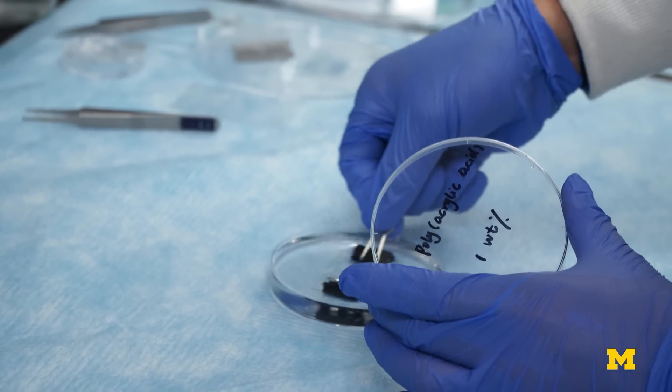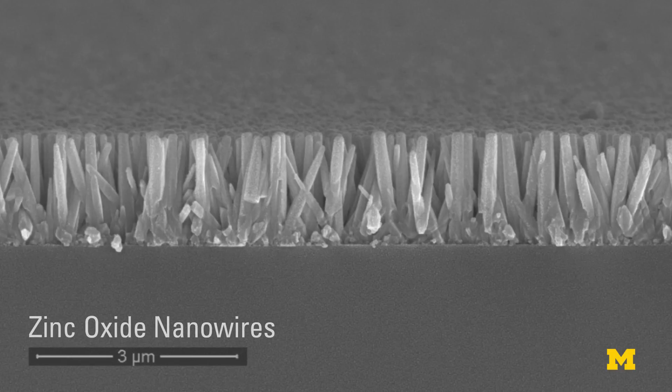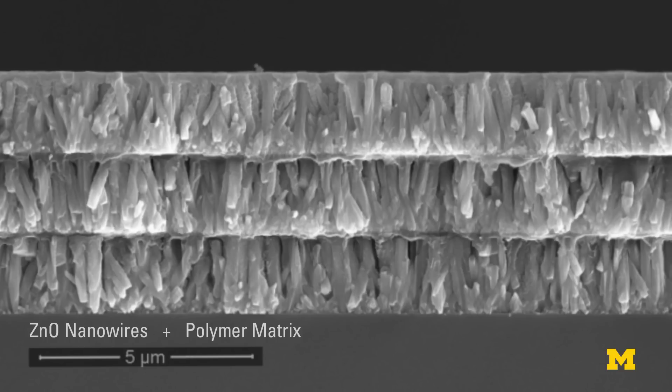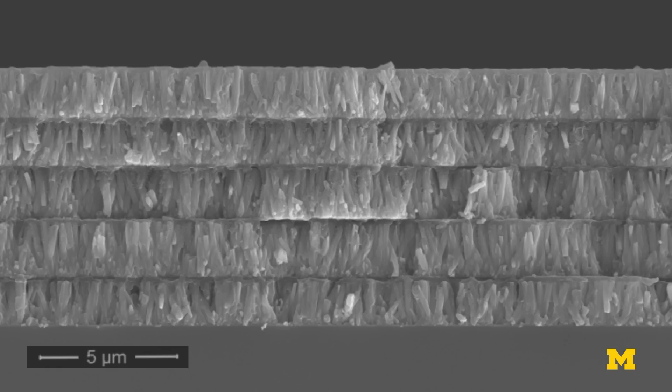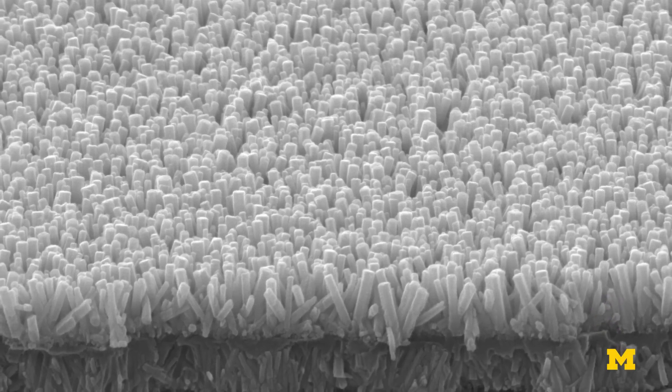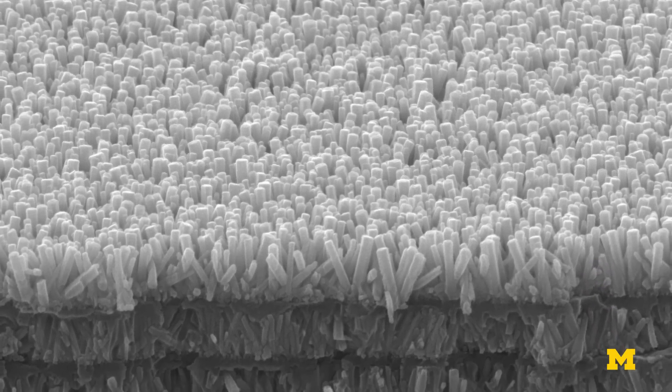Kotov and his team eventually found a way to grow a sheet of this artificial enamel. Because of its structure and how it's developed, they were able to further build up their new material layer by layer to get the desired thickness. Compared with other materials with similar properties, Kotov's enamel is lighter and more effective.